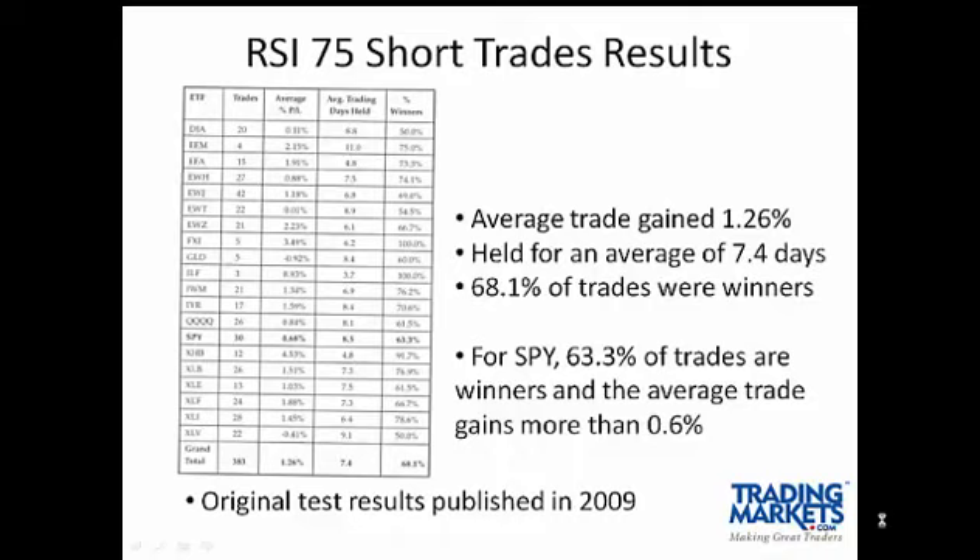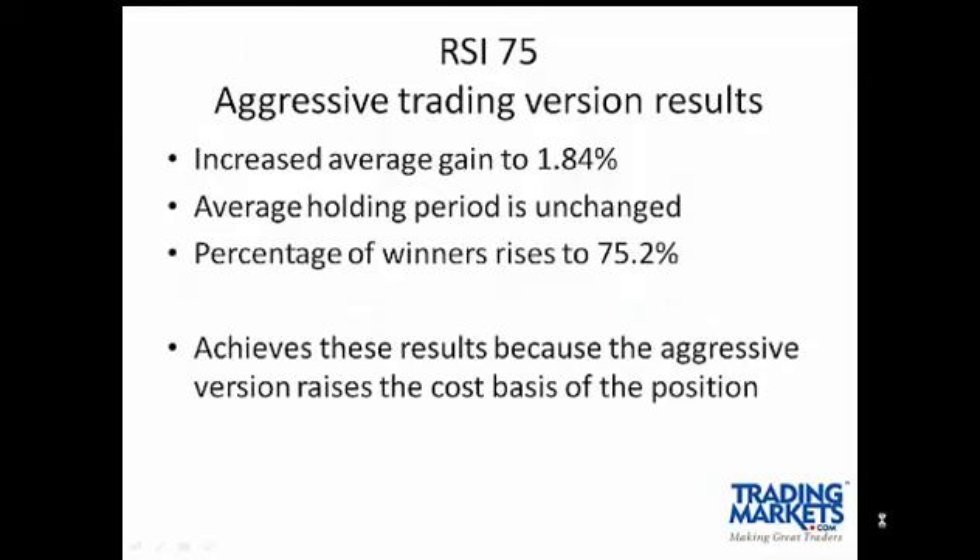The market has a long-term upward bias, so the fact that a mechanical strategy can be used to find short trading opportunities is rather remarkable in itself. One with this high of a probability is unusual to see. Aggressive trading does increase the average gain and the percentage of winners. These results are as expected because you'll be increasing the cost basis of the position by adding to it as prices rise and then covering your short position at a lower price.